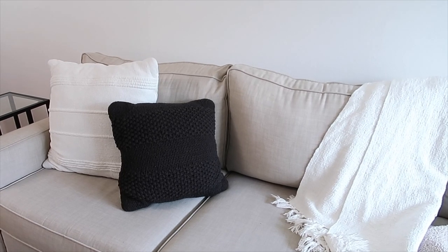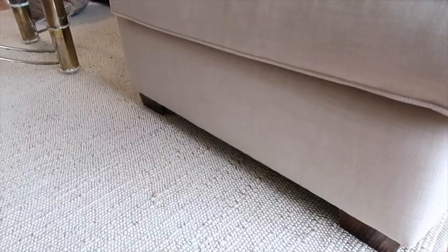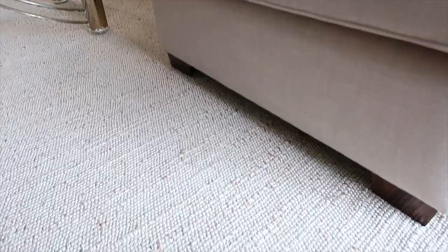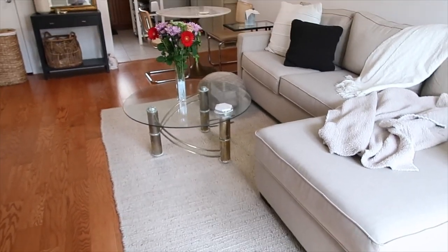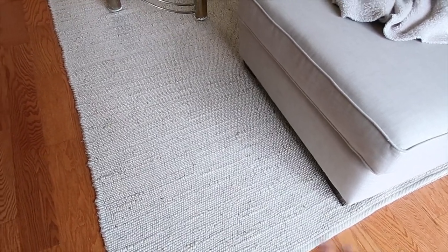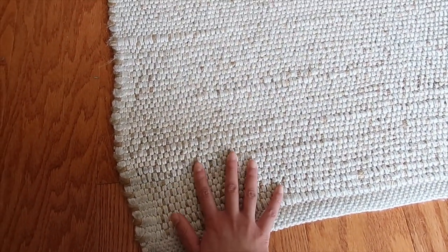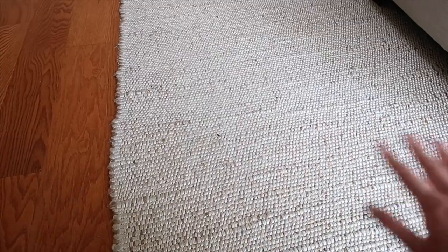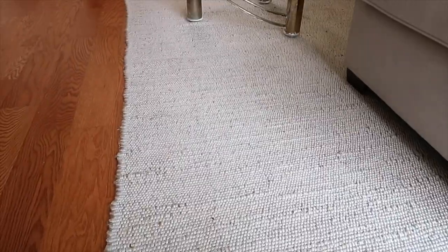These two pillows are also from Target. Our rug is from Rugs USA and I'm really happy with it — it has the look of a jute rug that I really liked but it's a lot softer, I think it's made out of cotton. It's pretty similar in color to the couch but because it has all this white thread in it, it brightens up the space and makes it look very open and airy. It is a little annoying that it doesn't stay in place perfectly even with the rubber grip underneath, but overall I'm really happy with the purchase.